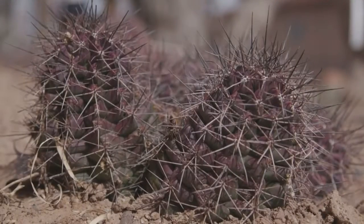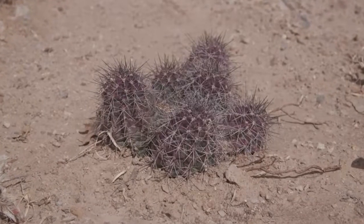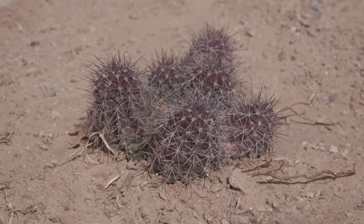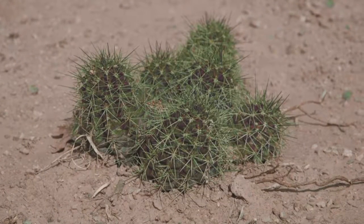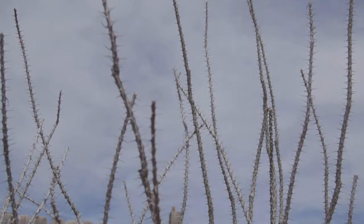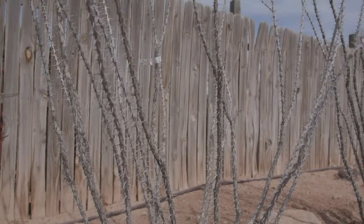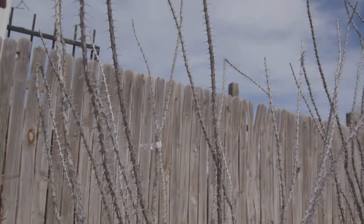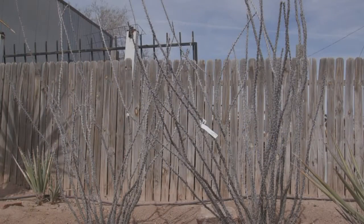We just brought in our field dug hedgehog cactus. These will be green in a little while — right now they're showing their winter colors. And we also have the yellow ones coming in. Over here we have our ocotillos, another really good choice for the New Mexico landscape. They look like this most of the time, but when it rains, they flush out in green leaves and get little red flowers on top.